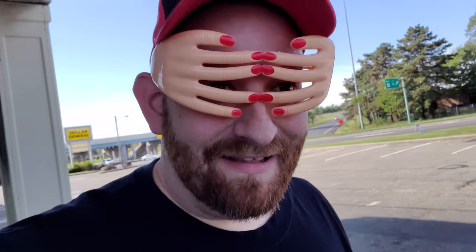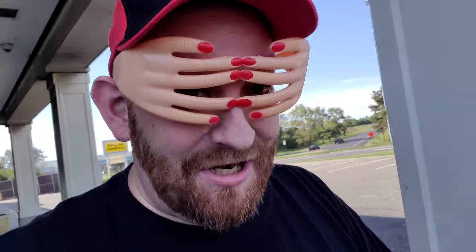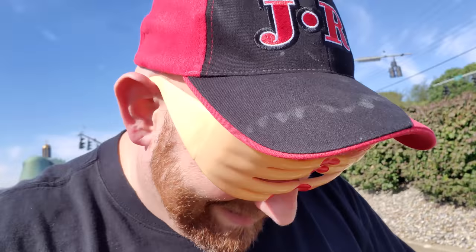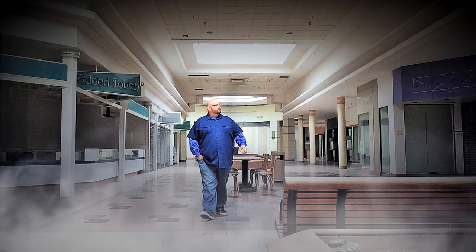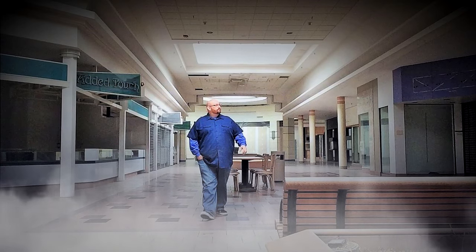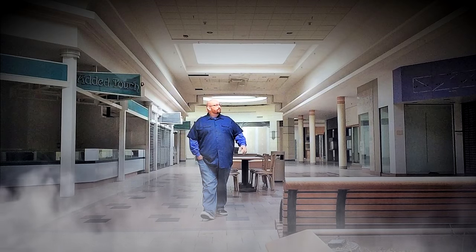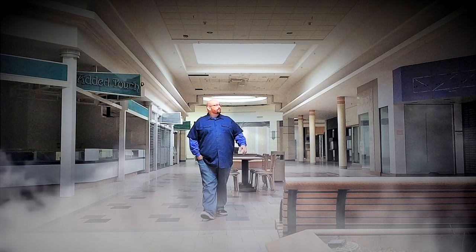And you know what's cool? They used their space very wisely — they have all of that packed right into this aisle right here, it's like a 10-foot area. Okay guys, well that's it for the Dollar General Halloween. I'll catch you guys later. Oh my God, I look like such an idiot. Bye-bye.